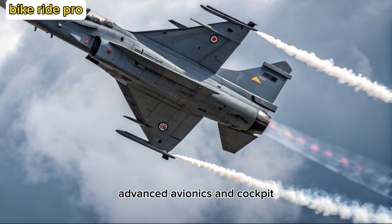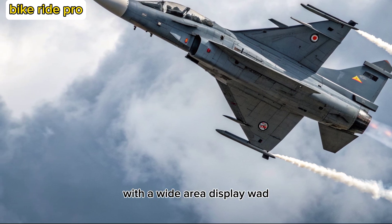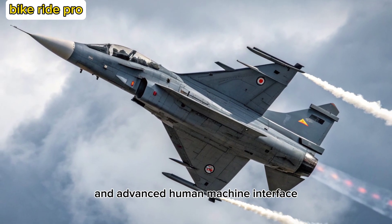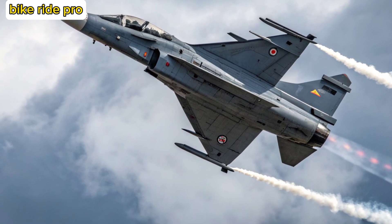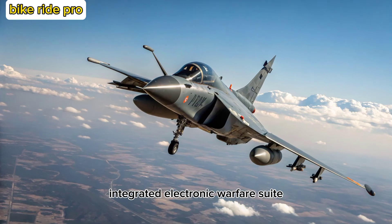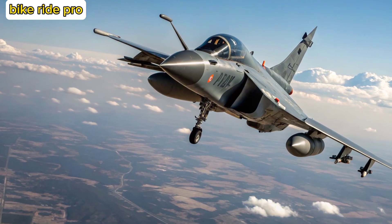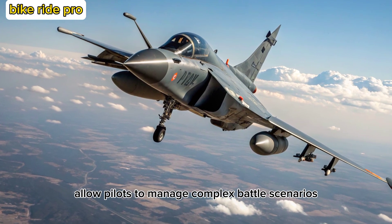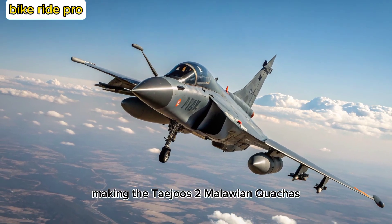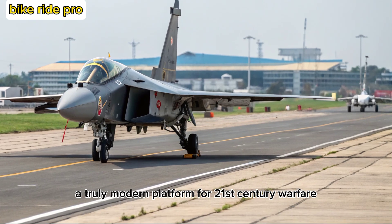The MK2 sports a glass cockpit with a wide-area display (WAD), voice command capability, and advanced human-machine interface. Its sensors include an AESA radar, integrated electronic warfare suite, and infrared search and track system. These upgrades allow pilots to manage complex battle scenarios with greater situational awareness and reduced workload, making the Tejas MK2 a truly modern platform for 21st-century warfare.